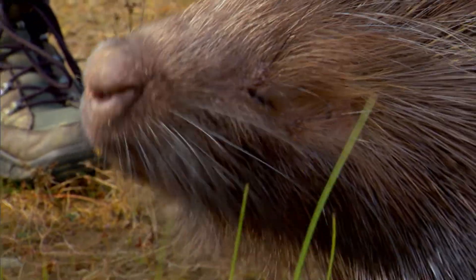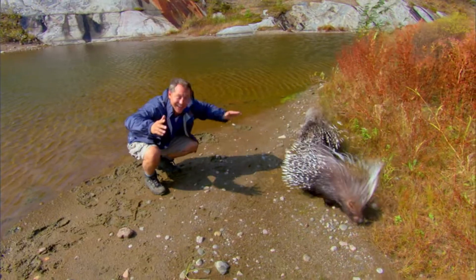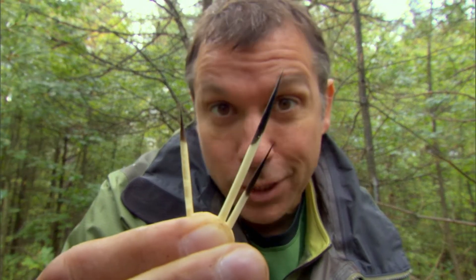African crested porcupines don't need a lot of hair because they live where it's warm. But I do like their long mohawk hairs. I just got to stay a quill's length away from them. And check out the quills up close.